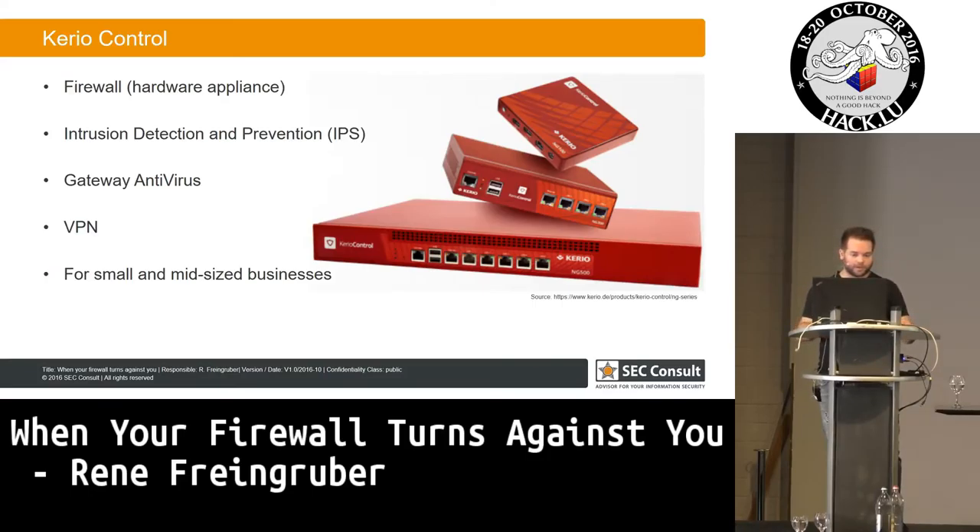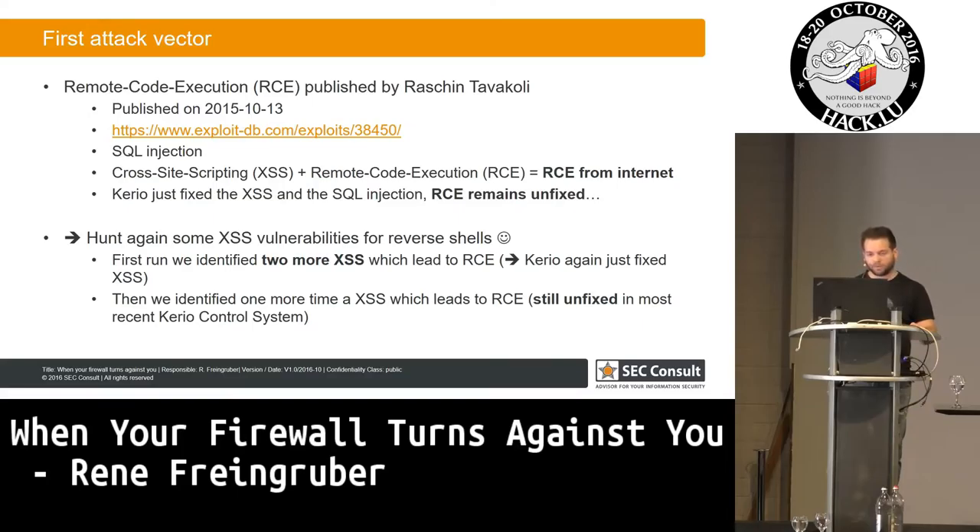It all started when Rajin Tavakoli came to me. He's also an employee at SecConsult since some months. He said that one year ago, when he was not at SecConsult, he found some vulnerabilities in it — SQL injections, cross-site scripting, remote code execution, and all that kind of stuff.